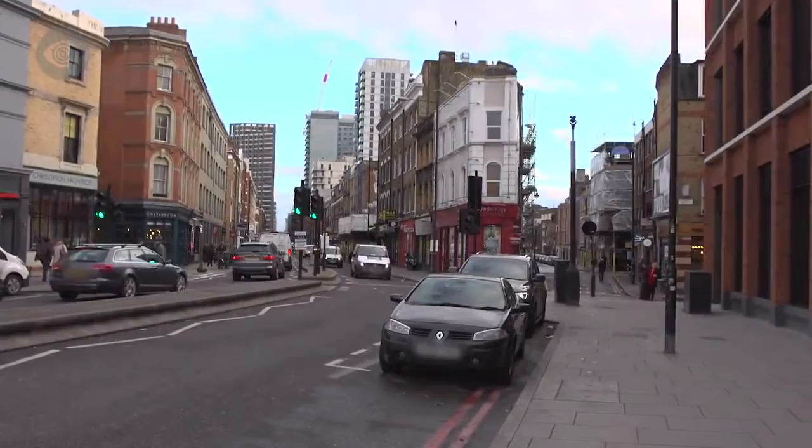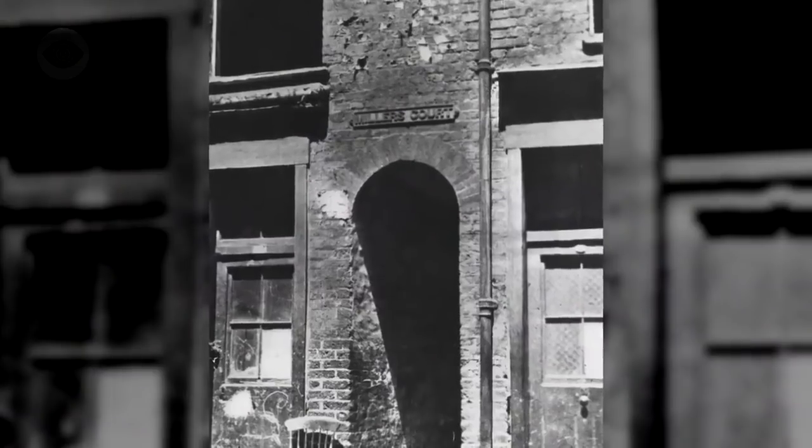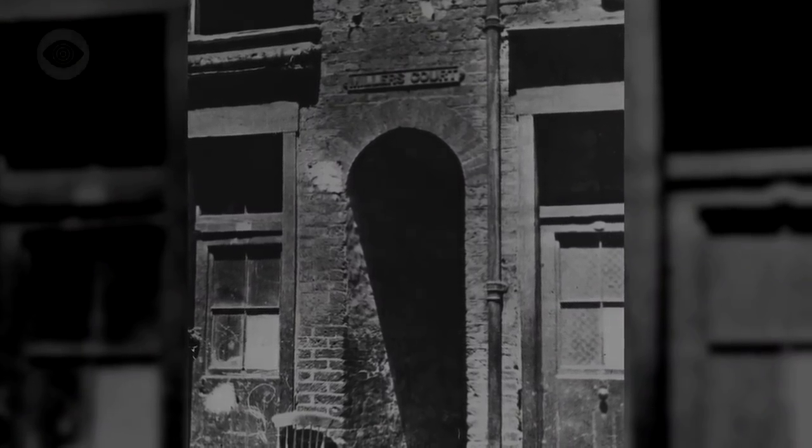This is Commercial Street. In 1888, about this point here was a street called Dorset Street — often referred to as the worst street in London, with a population that was made up of people who were criminally inclined. A little way up on the right-hand side was an archway leading into Miller's Court, and it was in there, in room number 13, that Mary Kelly lived. She is the last victim of Jack the Ripper.